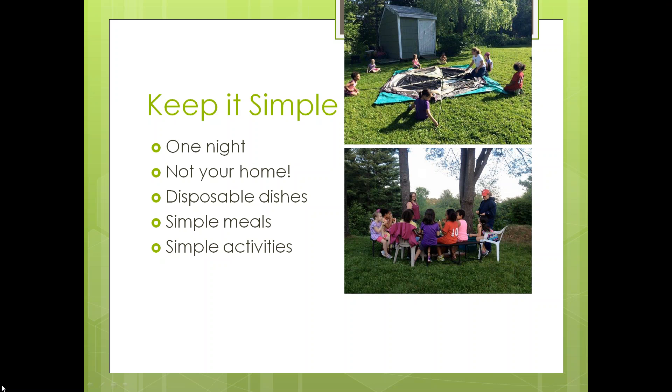First: one night. If you are the lead leader, I would strongly encourage you not to have the campout at your home — there's a lot of preparation involved. Delegate that by asking someone else to host. The first time we had a trained parent volunteer offer her home; the second time a co-leader hosted. Also, you don't need to expose girls to all scouting traditions the first time. The first time we had mess kits and dunk bags and the girls washed their own dishes, but that took a lot of time. The second time we used disposable products so we could focus on the girls.